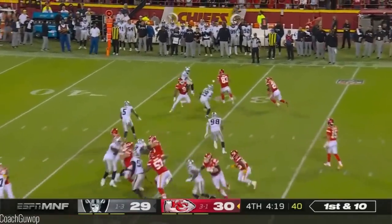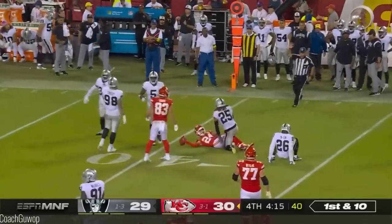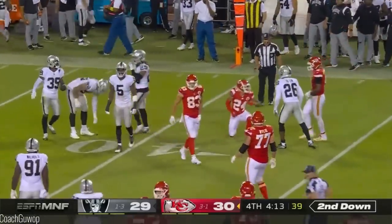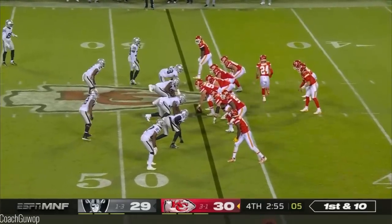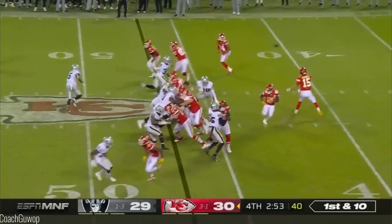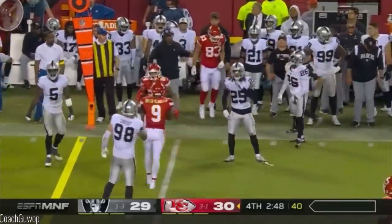From outside the 30, here's Sky Moore — turns up field and then gets dropped by Merrick. Gain of eight. Here's all three of their timeouts left. First down, quick throw Sky Moore. Blocking out in front — had the tight end Noah Gray.